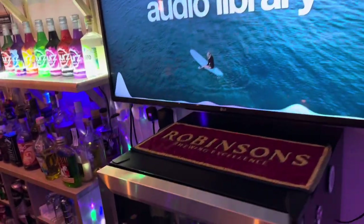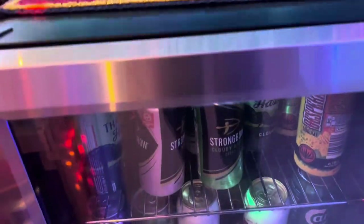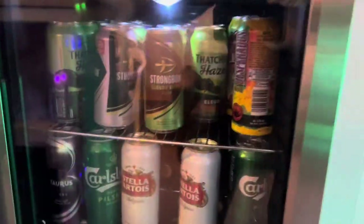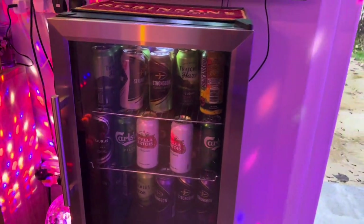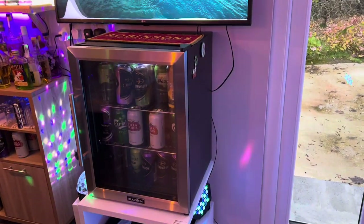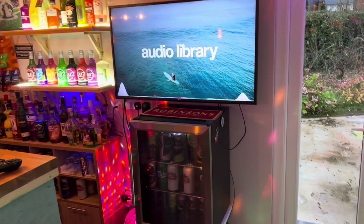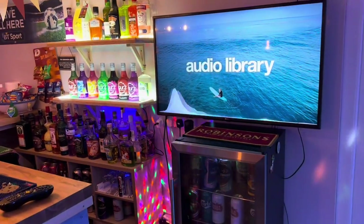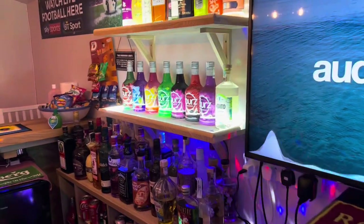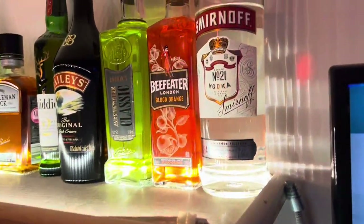The TV is a 49-inch smart TV from LG, which I bought off Facebook Marketplace again. The beer fridge we bought from Amazon — we already owned it before we built the bar and moved it into the bar from the house.